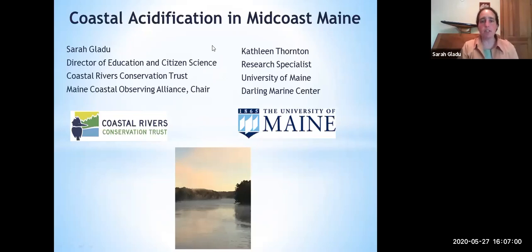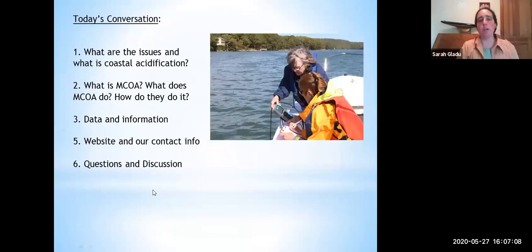We're going to be talking about coastal acidification in the mid-coast of Maine, starting with what the issues are and what coastal acidification is. We'll go into what EMCOA is — the Maine Coastal Observing Alliance — and what we do and how we do it. Celeste Moser is online with us tonight; she's the technician who is actually on the water collecting the data, using the equipment and working with volunteers. Without the volunteers and boat captains, we wouldn't be able to access the areas we need to access.